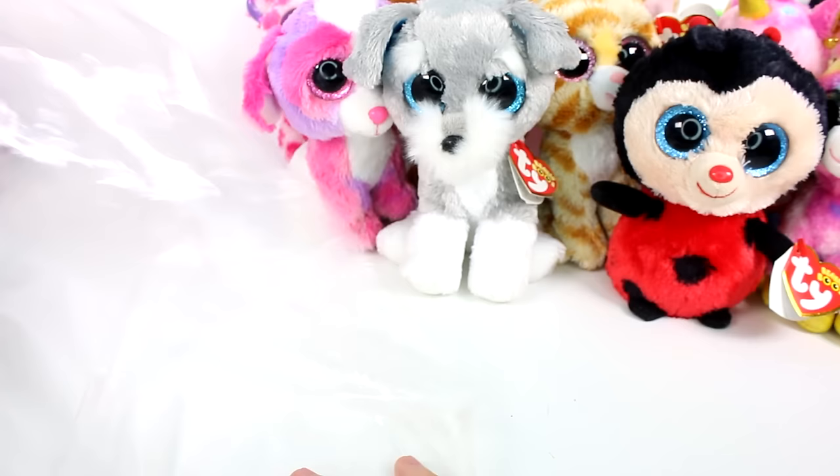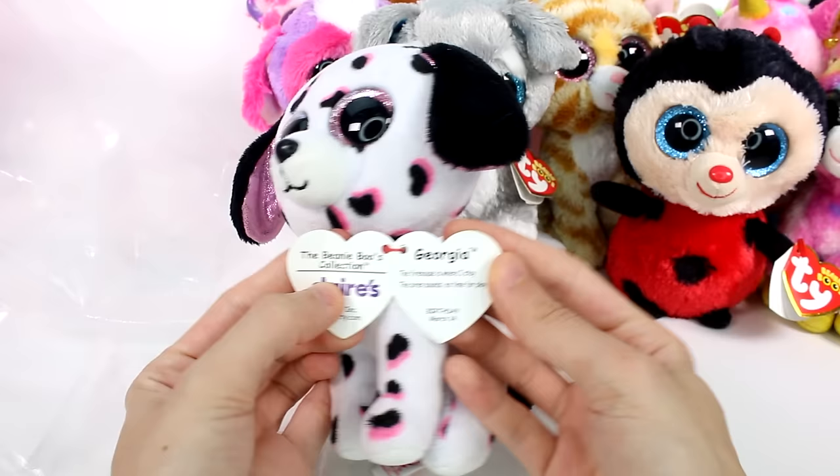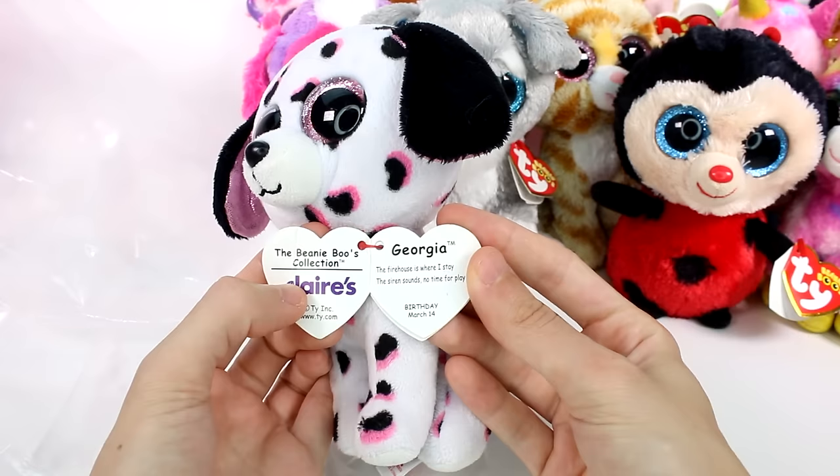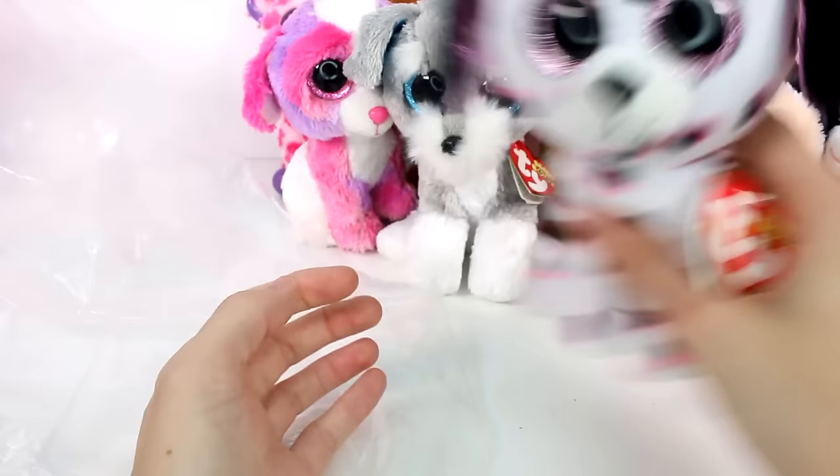And then it looks like we have a Dalmatian here. Her tag is a little beat up but she's really cute. Oh, it's Georgia — she's a Claire's exclusive. The firehouse is where I stay, the siren sounds no time for play. Birthday: March 14th. This is from 2015. I've never seen this one, actually — that's really adorable.